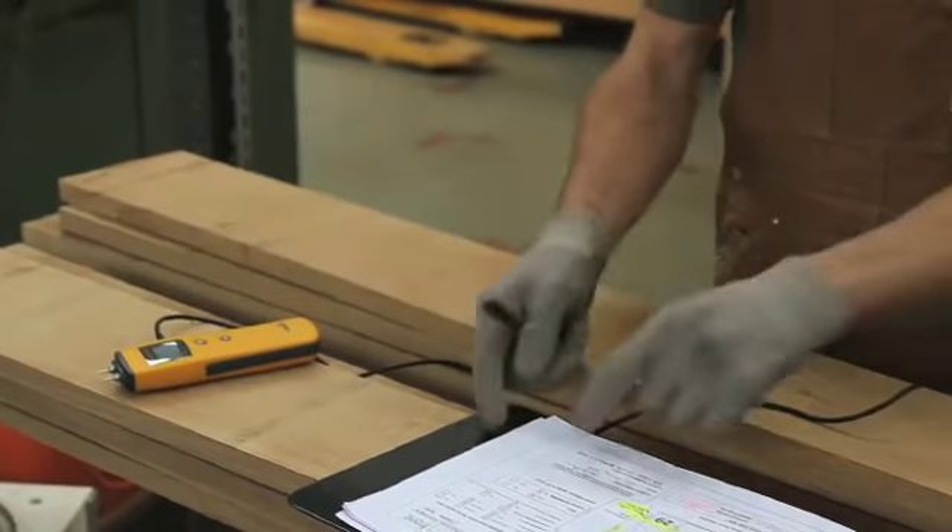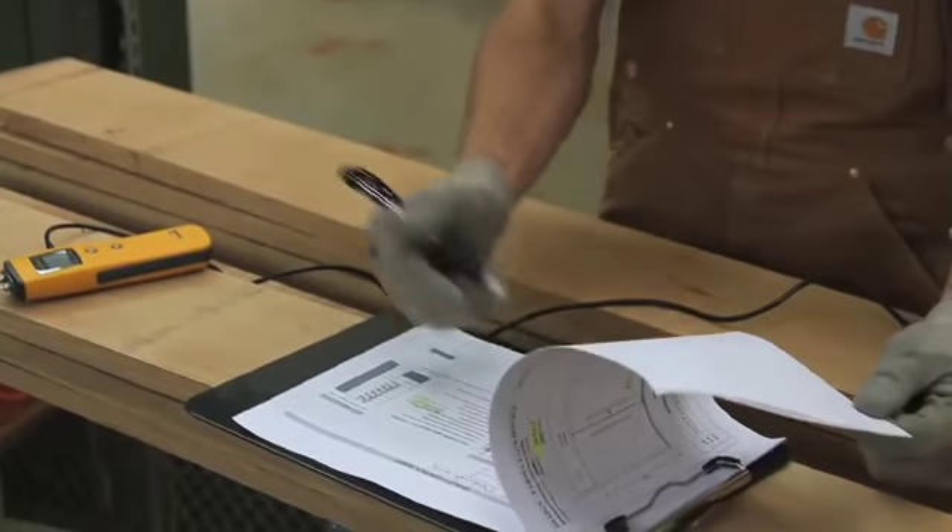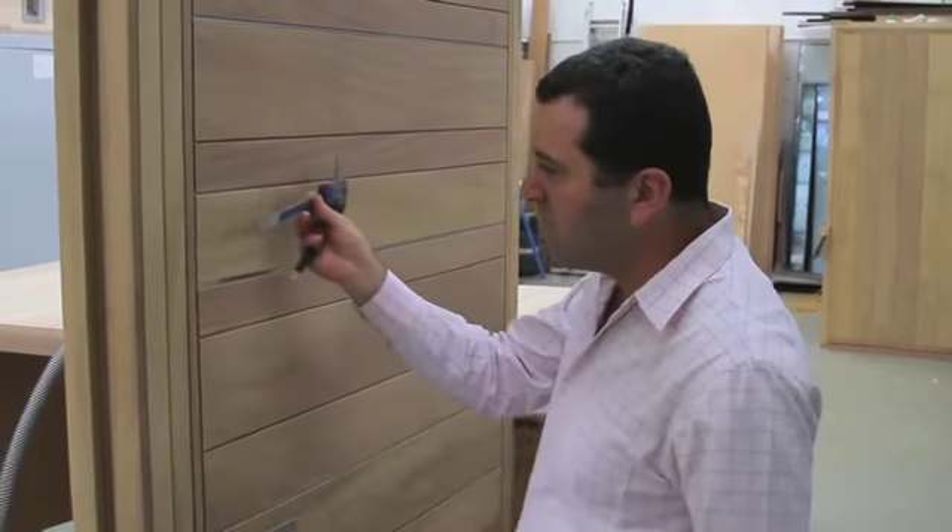Urban Front has also been able to achieve CE marking, which means that the doors have been tested to very high quality and very high performance standards.